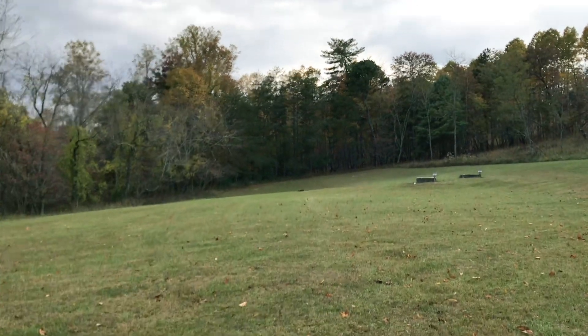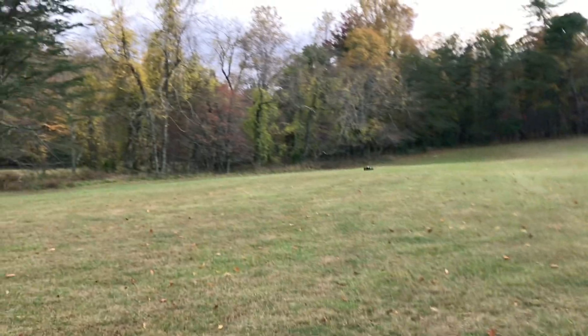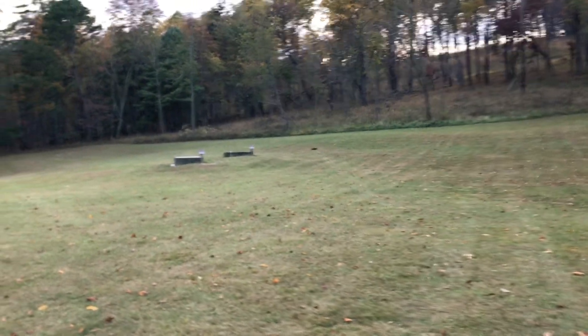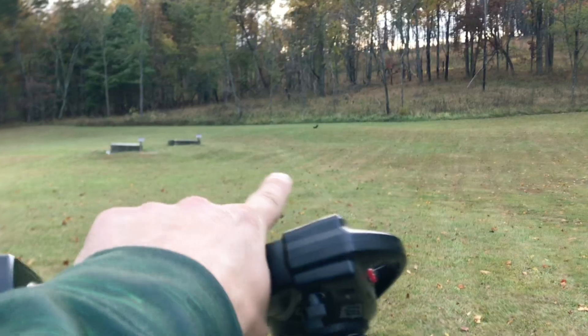This has got the stock gearing guys, but on 4S you can go 55 miles per hour. So it is by no means a slouch. I tipped it all the way over there, got to go get it.